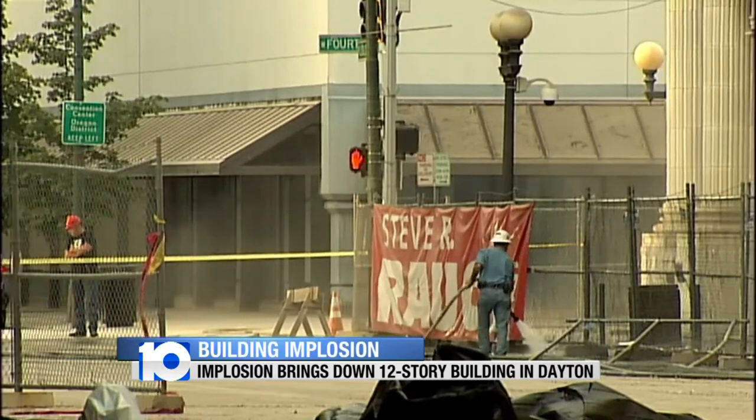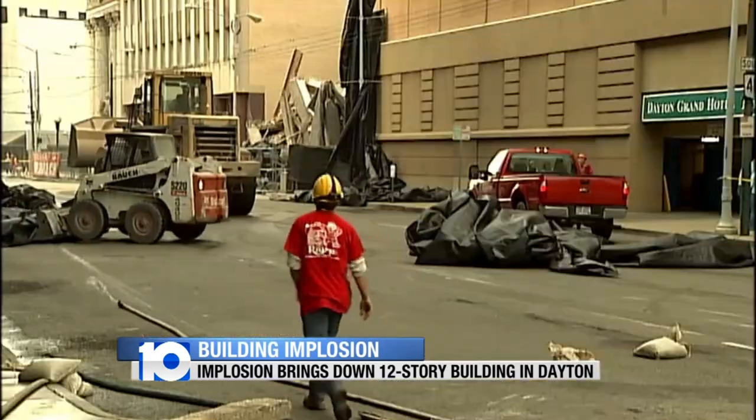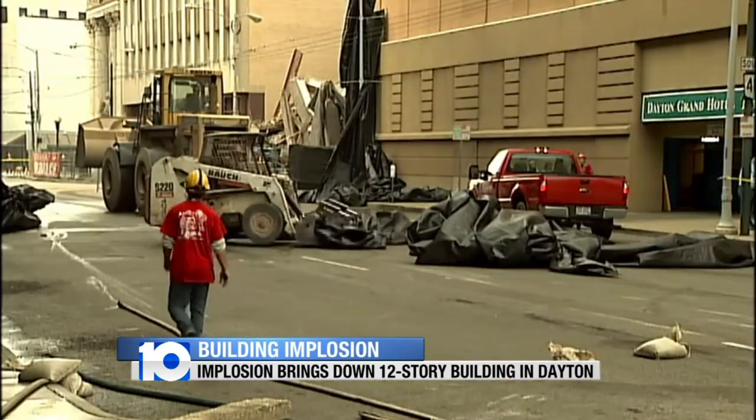Steve Rausch Incorporated was in charge of the implosion. The project manager described it as a success with few repairs to be made — there are one or two minor holes in the stairwell of the hotel next door, but it's an easy patch.